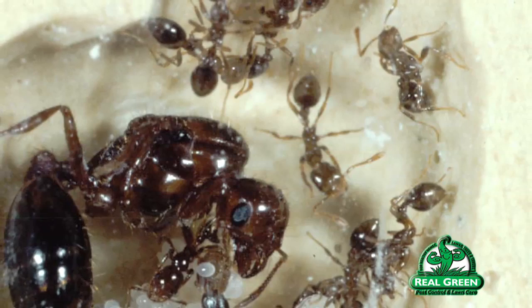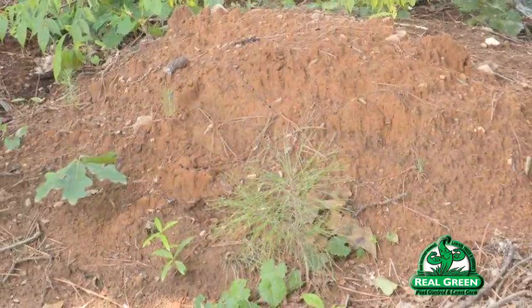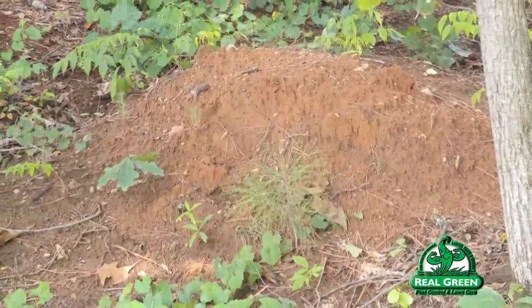The way Top Choice works is kind of a domino effect. The workers come into contact with the product, bring it back to the colony, and because ants are very clean and groom themselves, they spread it through the whole colony. That several-week delay is intentional — it allows the product to spread entirely through the whole mound and kill every insect.